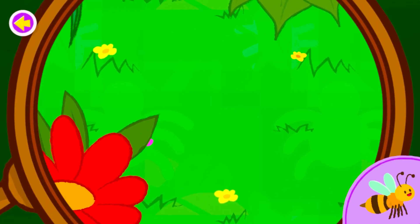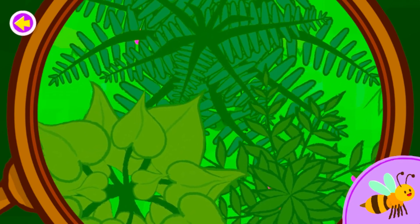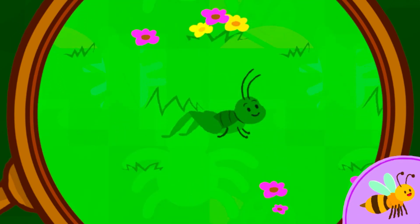A bee! Oh, that's a grasshopper! Fun fact!